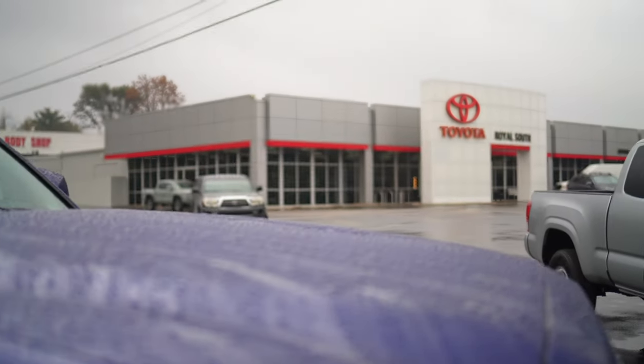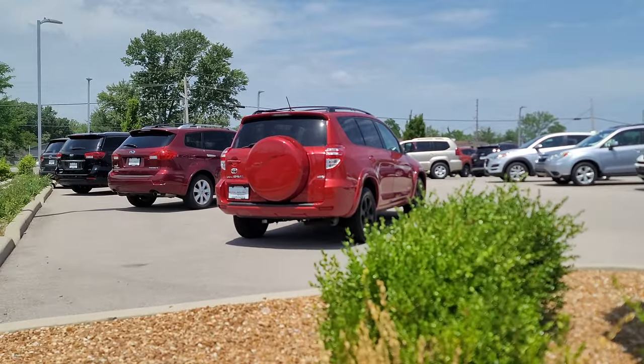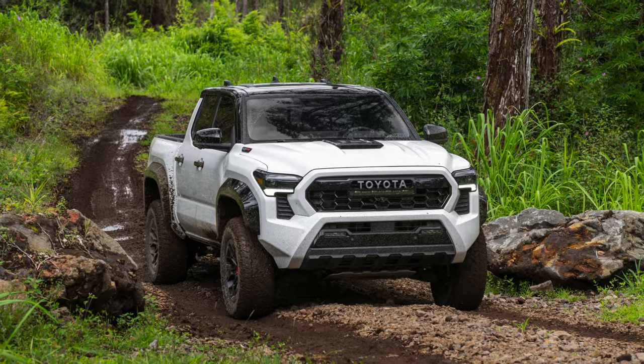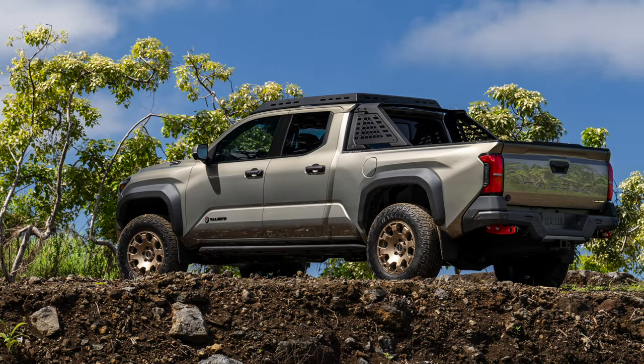I'd like to thank the knowledgeable folks over at Royal South Toyota in Bloomington, Indiana for letting me stand next to this Tacoma and drive several others in the past. Check them out. That hybrid power plant is an option, but it comes standard in stuff like the TRD Pro. There's also the new Trail Hunter, and these come with copious amounts of upgrades.